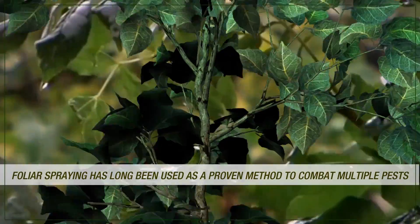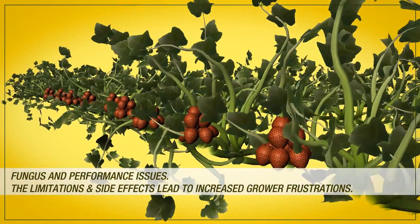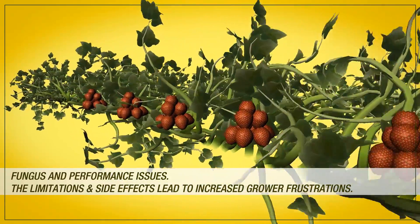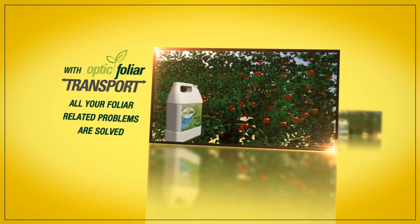Foliar spraying has long been used as a proven method to combat multiple pests, fungus, and performance issues. However, the limitations and side effects lead to increased grower frustrations. With Optic Foliar Transport, all your foliar related problems are solved.